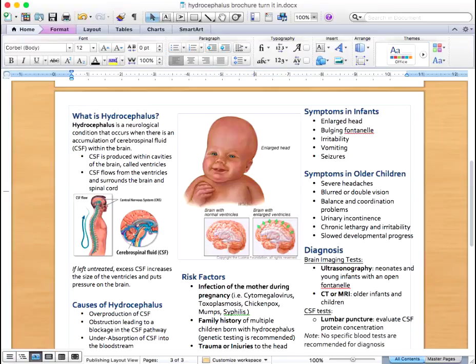While no blood laboratory tests can accurately diagnose hydrocephalus, brain imaging tests and cerebrospinal fluid function tests can lead to a positive diagnosis. Ultrasounds are used for neonates and young infants with an open fontanelle, and CAT scans or MRIs of the brain are used for older infants and children. These brain imaging tests would show enlarged ventricles within the brain. A lumbar puncture may also be performed to examine the amount and pressure of cerebrospinal fluid present.